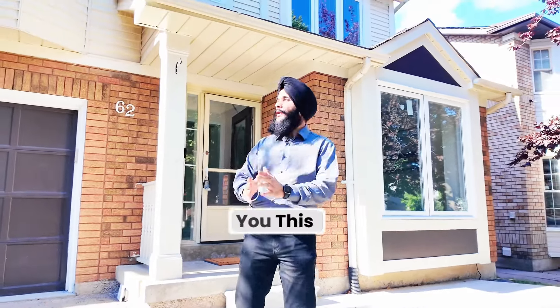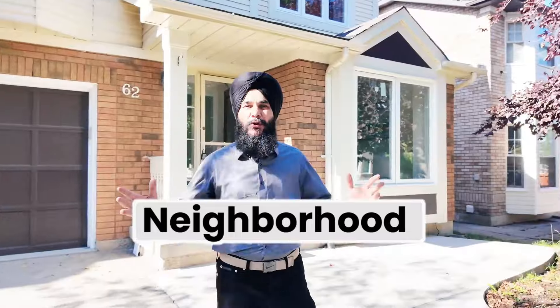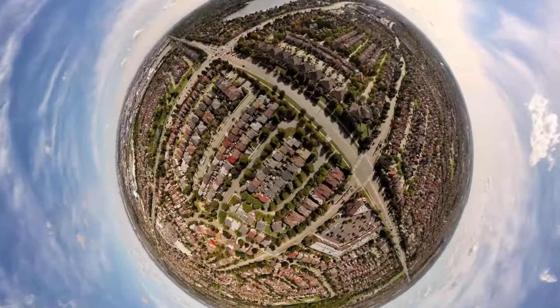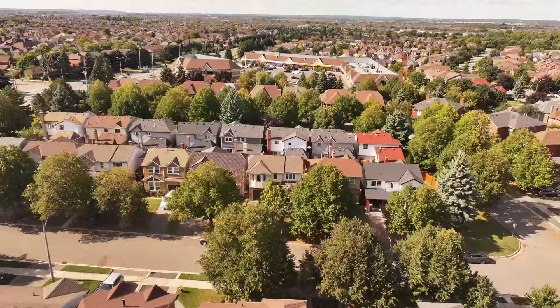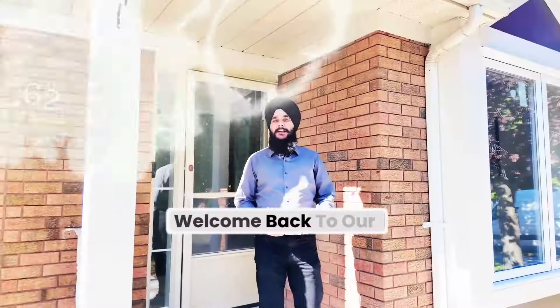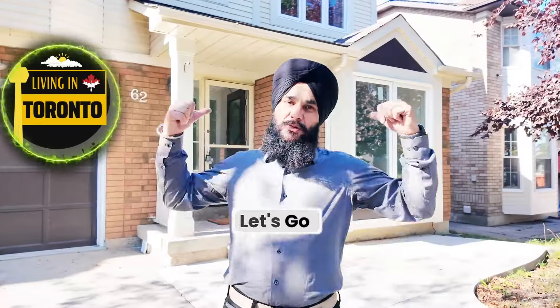Today we are going to show you this beautiful detached home in one of the best neighborhoods, Springdale. Welcome back to our YouTube channel, Living in Toronto, Canada. Let's go check it out.